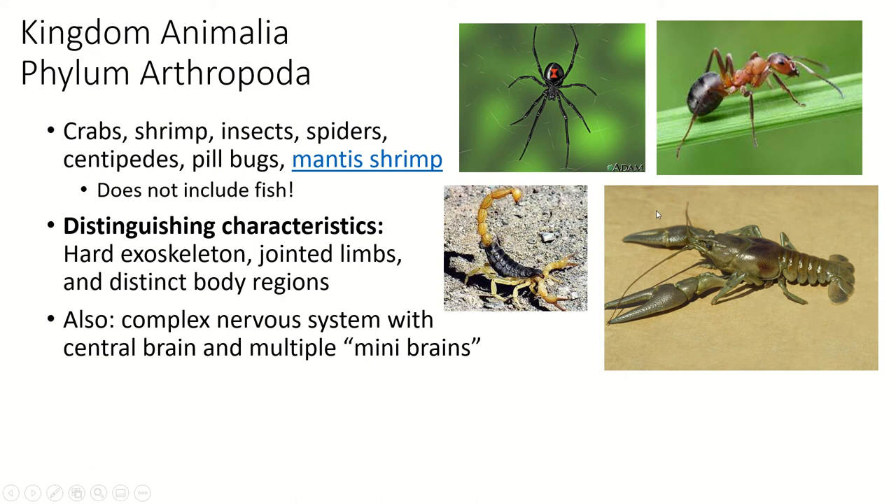You might think all animals with limbs have jointed limbs, but arthropod limbs are always jointed and they have a hard exoskeleton. The other thing that separates them is distinct body regions. In insects it's the head, thorax, and abdomen. In some other groups the head and thorax are fused into one cephalothorax, and the tail is actually the abdomen — so if you've ever eaten lobster tail, you're eating lobster abdomen. The organs are in the thorax.